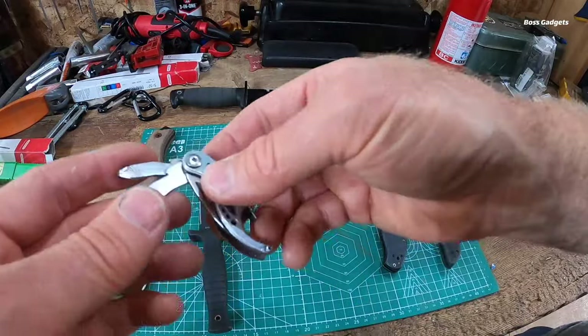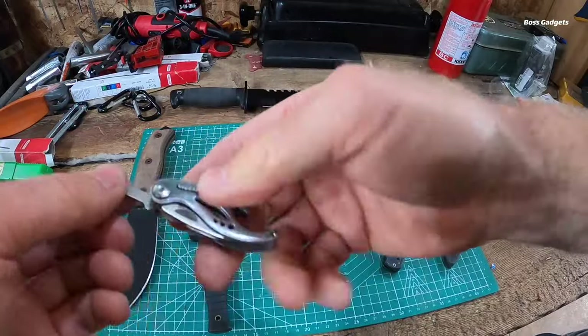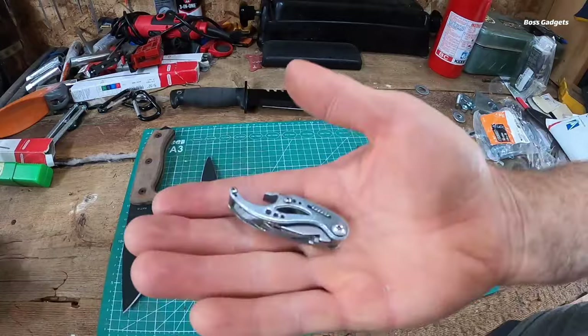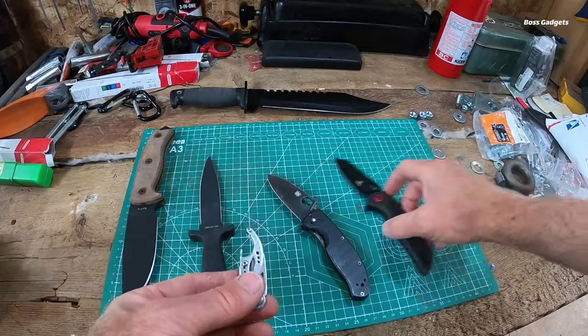Its slim, pocket-friendly profile means you can easily clip it to your belt, keys, or backpack for easy access anytime. Weighing in at just one ounce, the Gerber Curve offers impressive functionality without weighing you down.